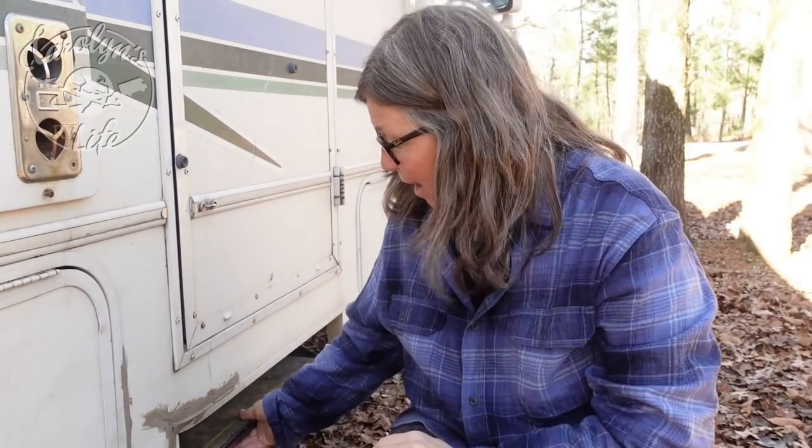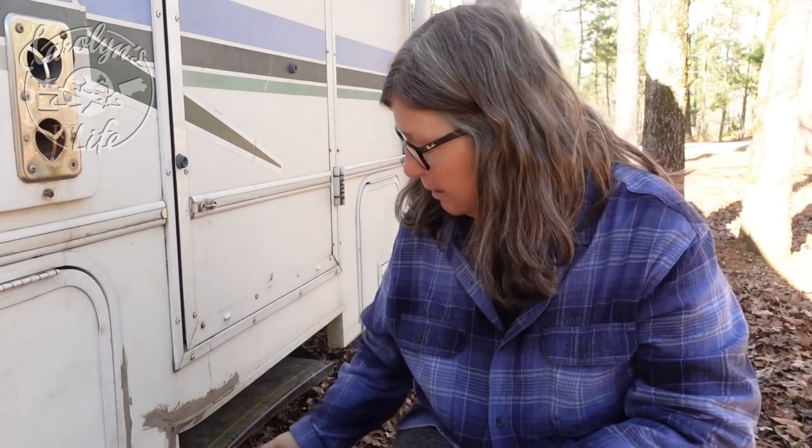So my RV steps stopped working the day I fixed my refrigerator door — because that's just how I roll. It just stopped coming out. Some of you are like, didn't it break a year ago? It broke a while ago, but that was because I smashed it when I ran over a rock and it wouldn't push out because it was all bent. I fixed that with a hammer, just pounded stuff back into place, and it's been working fine ever since. It's an automatic step.